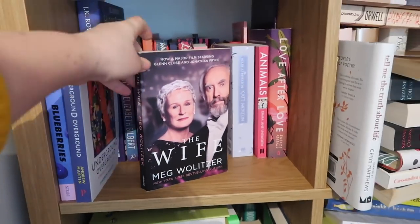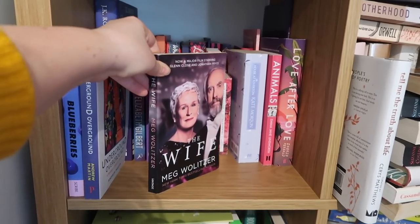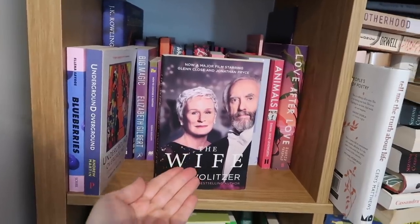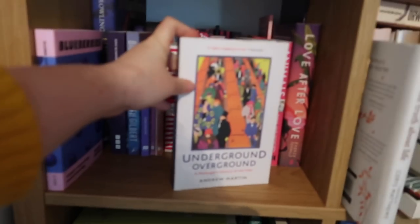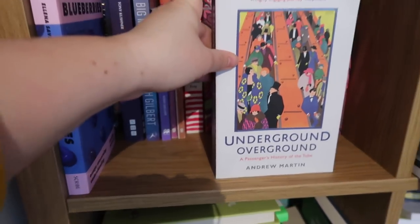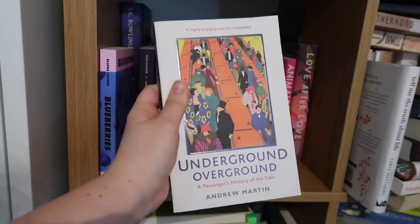The Wife by Meg Wolitzer — one of the only film covers I will permit on my shelves. Like most book lovers, film covers make my heart hurt. But it's Glenn Close, she gets special treatment. It's fine. One of my favourite books ever. I love London history, so this is Underground Overground: A Passenger's History of the Tube by Andrew Martin. I've dipped into this — this has been dipped into. It has been dipped.